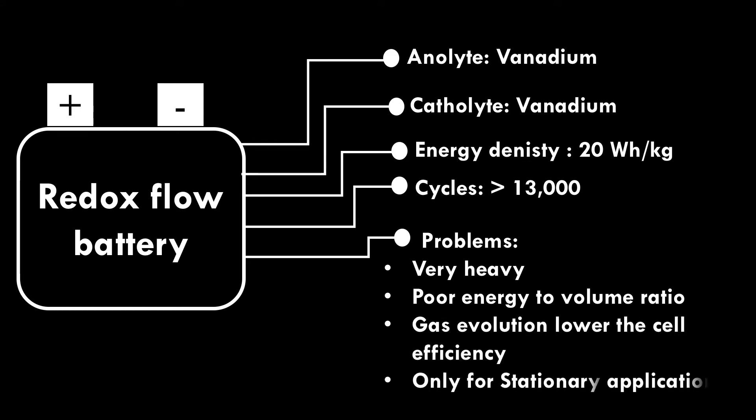Gas evolution lowers the cell efficiency. This battery is only suitable for stationary applications. Redox Flow Battery needs several improvements in the system for mobile applications.